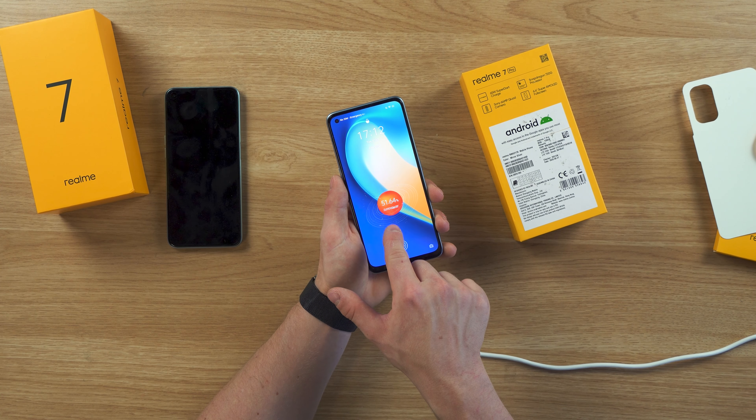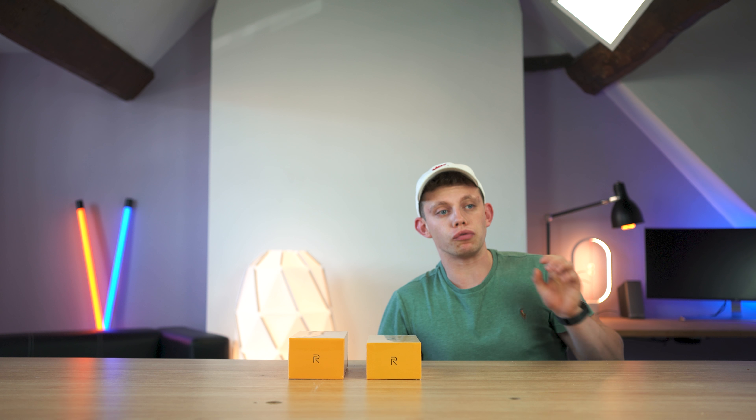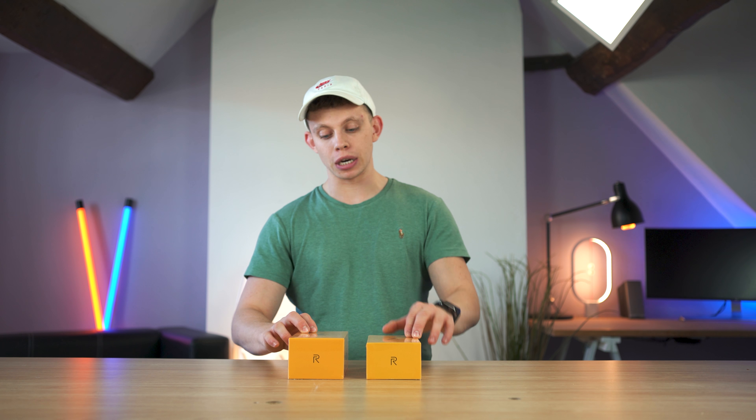51.60 — you can literally see it doing it. Can you smell that? Is that really high expectations for a budget smartphone? Now this is the latest from Realme.